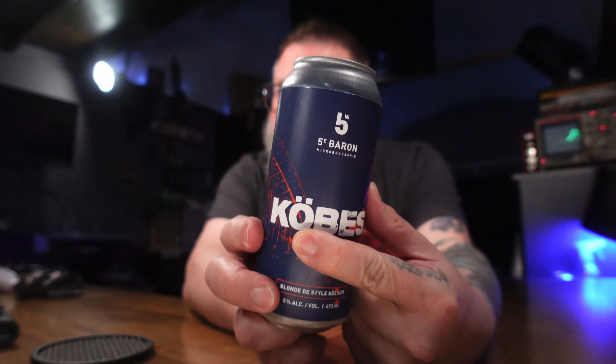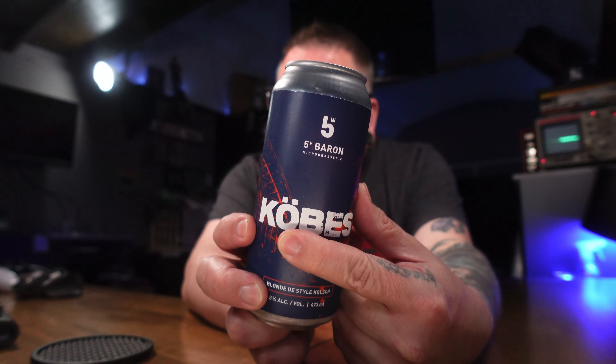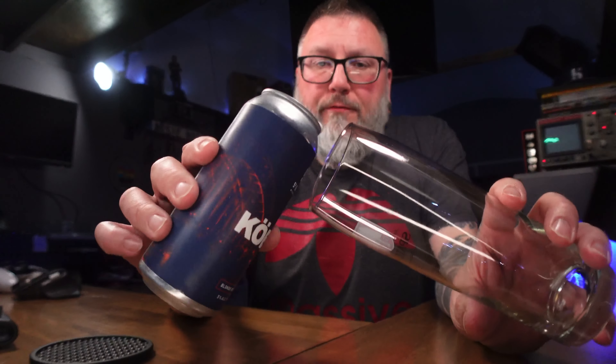Welcome to Massive Beers, my name is Matt, we do the beer stuff here. Old friend back in town — a little bit of 5e Baron Microbrasserie. I don't know, there's an umlaut in there. This is a blonde style Kölsch from up out of Canada. They are located in Alma, Quebec. This comes courtesy of my boy Jacob, who's a nurse in the brewery, and he sent this off with a bunch of other beers — we're gonna review them and see what's what.